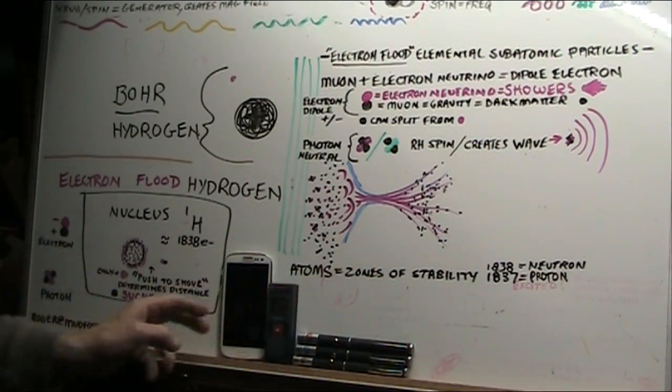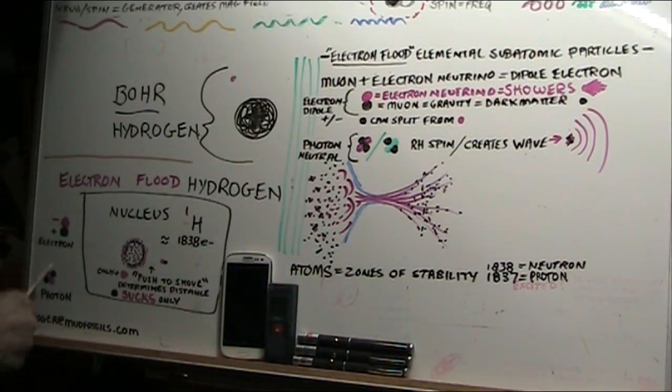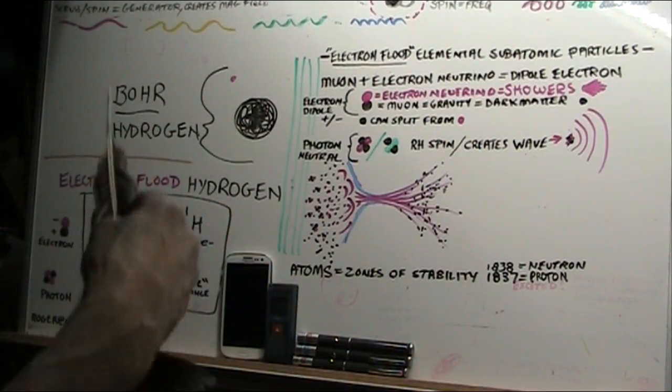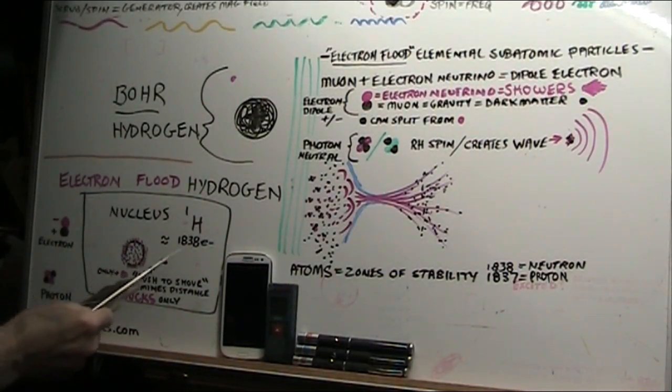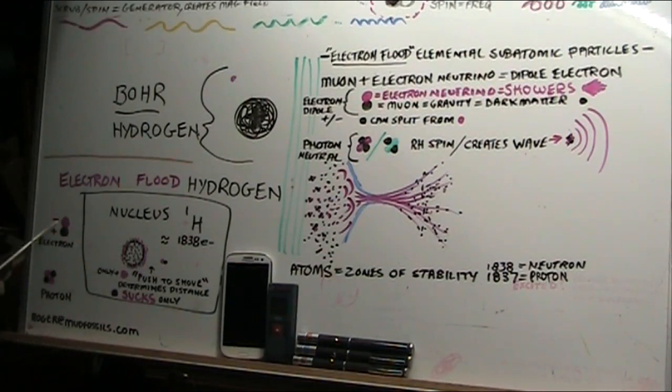We did the experiments. I will show you these photons, these electrons, muons, and electron showers. This is the nucleus of a hydrogen atom — there are 1838 dipole electrons.